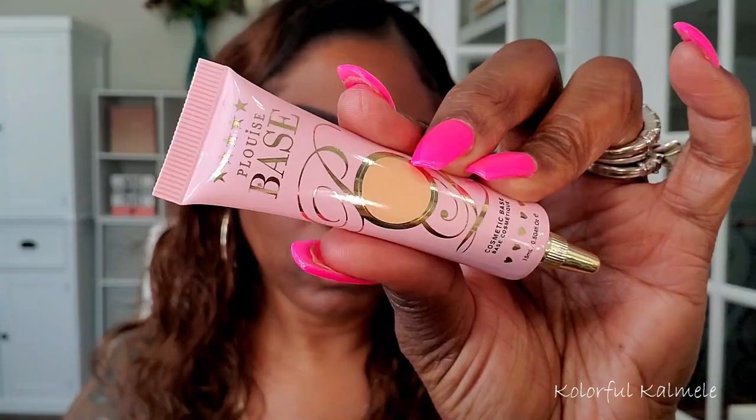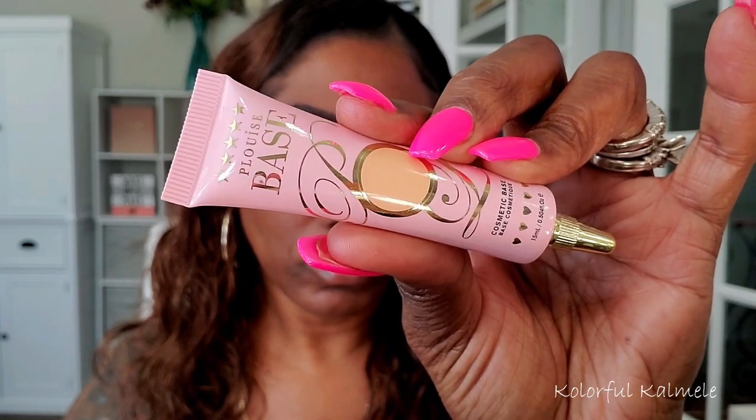Now to prep my lids I'm using my P. Louise base as usual, tapping a little bit on a smaller firm brush and tapping it all over my lids. I want to make sure I have a nice even base for this eye look. Since I'm doing bright colors today I really want it to be nice and smooth.